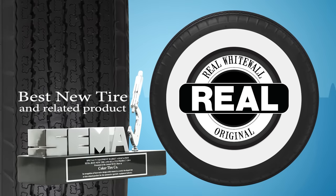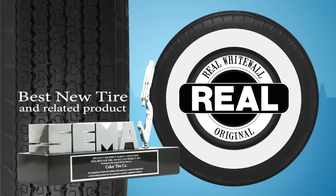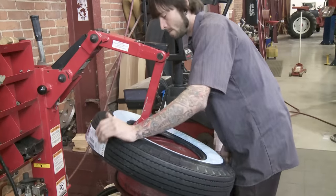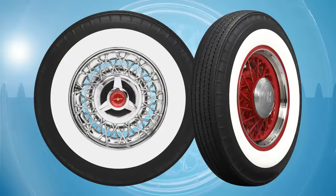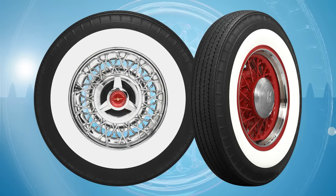When Coker Tire introduced the world's first bias-look radial white wall tire at the SEMA show in 2013, the collector vehicle world took notice. Orders flew off the shelf, and many requests were made for black wall radial tires in the same sizing options and styling as the very popular American Classic white wall.